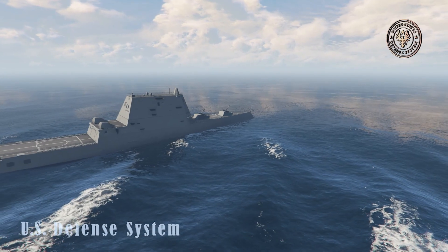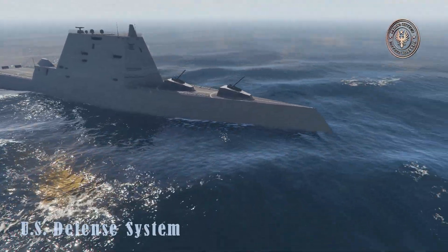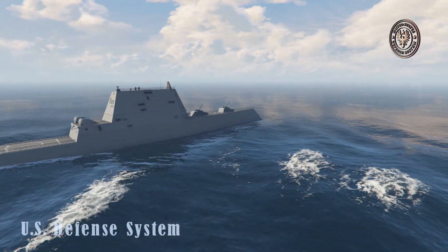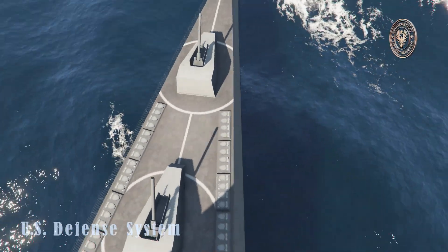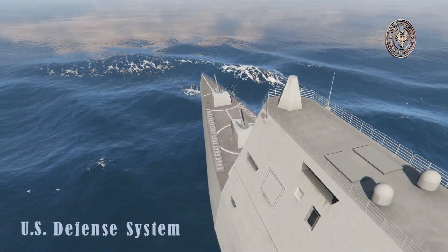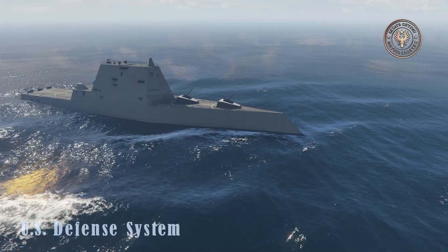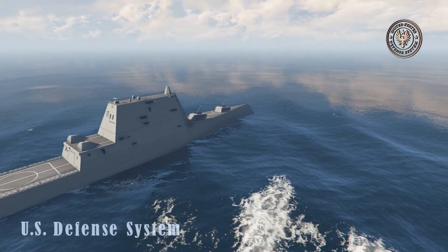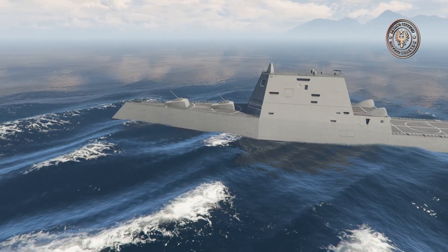Although the Zumwalt-class warships are officially called destroyers, in terms of size, displacement, and armament, these warships are clearly cruisers. These stealthy warships are actually larger than US Ticonderoga-class cruisers, China's Type 055-class cruisers, and Russian Slava-class cruisers. Only Russian Kirov-class cruisers are larger. Most likely the Zumwalt-class warships are called destroyers for political reasons.